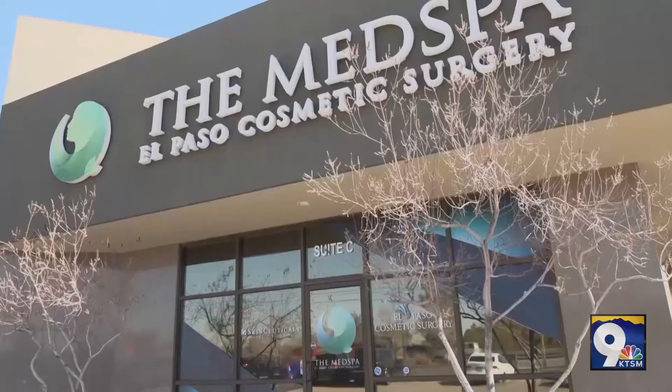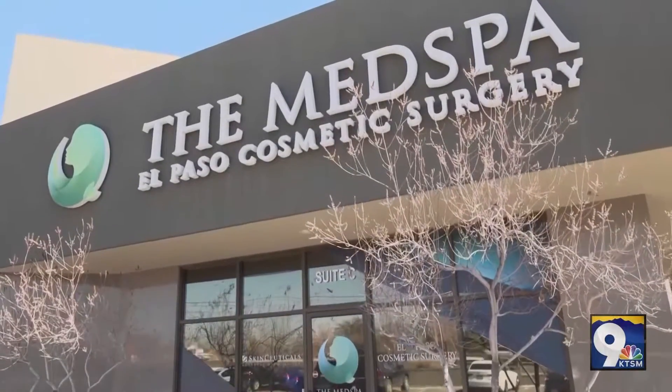Hydrafacial is a great treatment to decongest and purify the skin. As Marissa said, it can take up to three months for results to be fully visible. To give you an idea of what to expect, let's take a look at some before and after pictures.